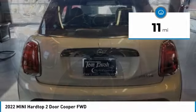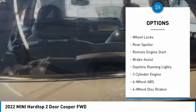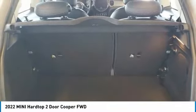Here are some of this vehicle's great options: tire pressure monitoring system, dual moonroof, turbocharged, electronic stability control, heated mirrors, wheel locks, rear spoiler, remote engine start, brake assist, daytime running lights.